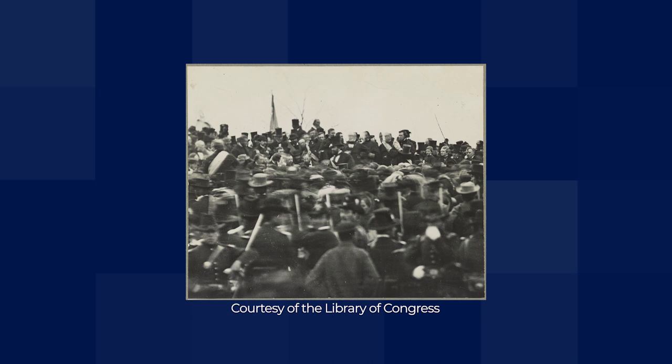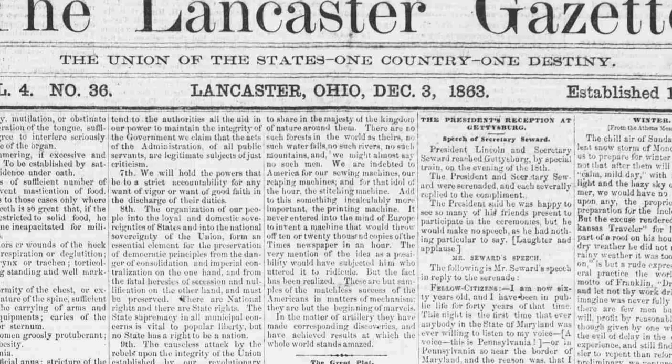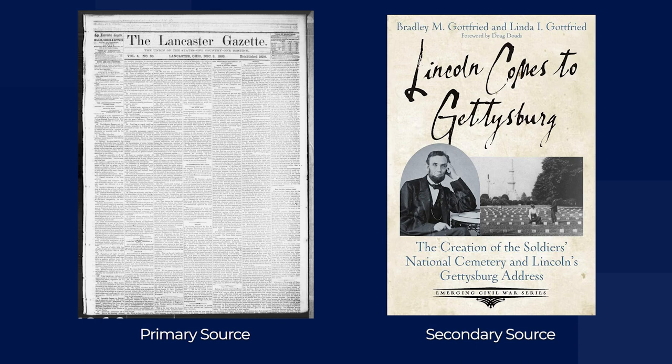For example, we know for a fact when Abraham Lincoln gave a now-famous speech at Gettysburg, because there are photographs of it, newspaper accounts written that same day, and copies of his speech written down by people who attended. These contemporary pieces are primary sources. The book Lincoln Comes to Gettysburg, written by Bradley and Linda Gottfried in 2021, is a secondary source that examines the original event by aggregating and interpreting the primary sources, and probably other secondary sources, too.